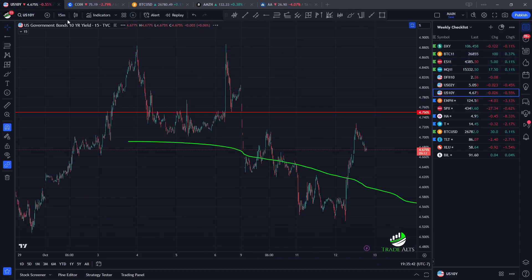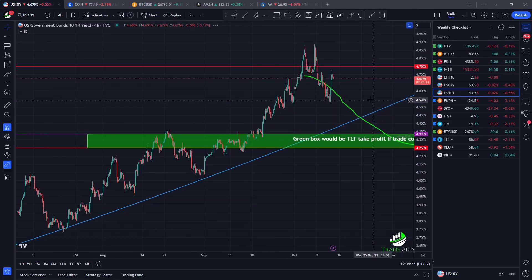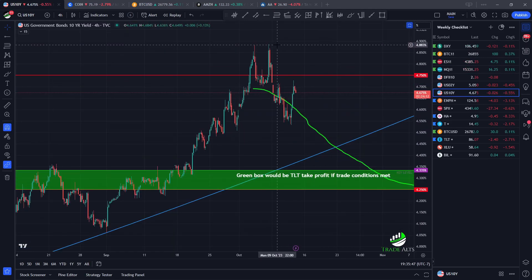We can touch on the 10-year for a second just because I've been talking about it. We actually have a nice swing failure pattern here. You add this pullback, and below this four-and-three-quarters level that we've been speaking about, it actually came back up, ran the high, and then look at it — a really big reversal. It's funny to see that SFP — exactly what you'd be looking for.